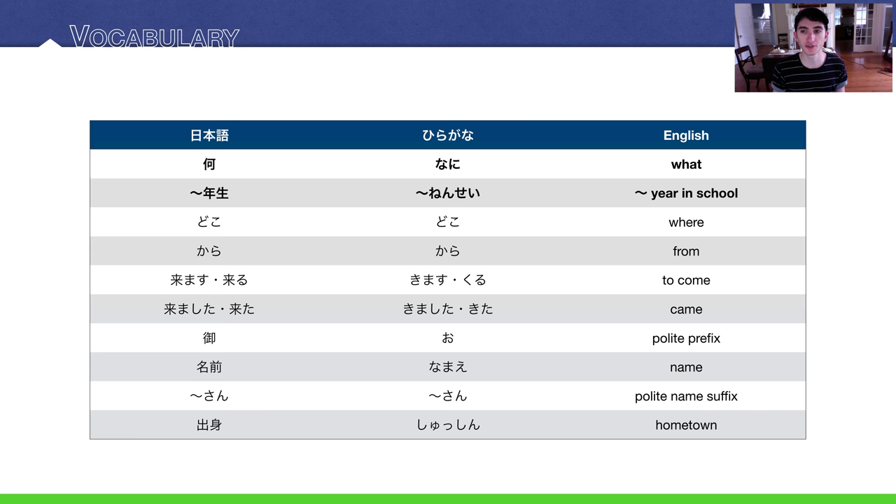Today's vocabulary — you'll notice we have two terms that we learned in the past that are very useful this lecture. The first one is 何, meaning 'what?' And then nensei, meaning 'year in school.'